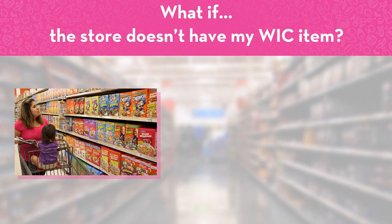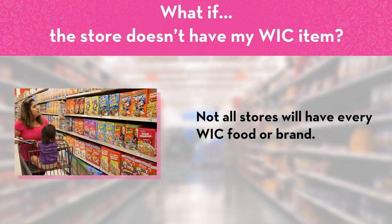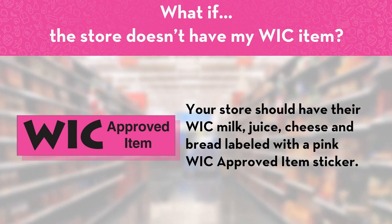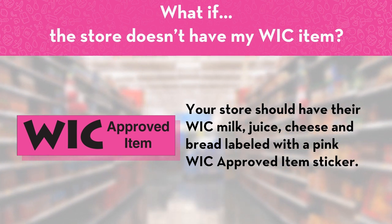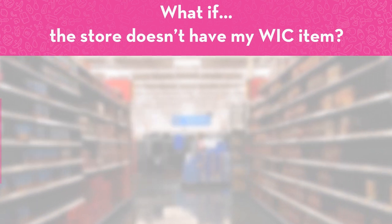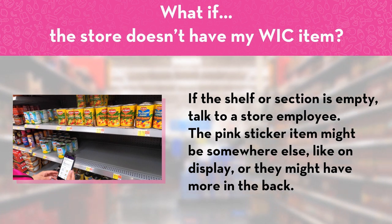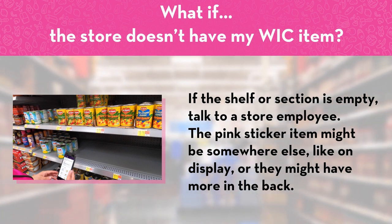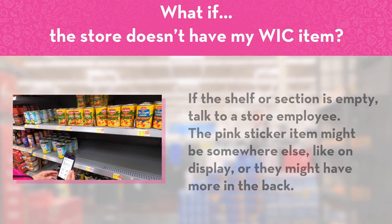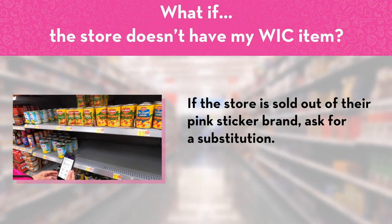What if the store doesn't have my WIC item? Not all stores will have every WIC food or brand. Your store should have their WIC milk, juice, cheese and bread labeled with a pink WIC approved item sticker. If the shelf or section is empty, talk to a store employee — the pink sticker item might be somewhere else, like on display, or they might have more in the back. If the store is sold out of their pink sticker brand, ask for a substitution.